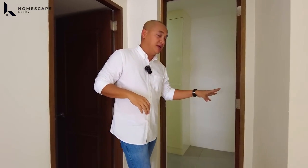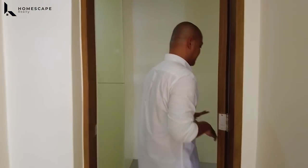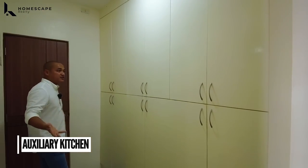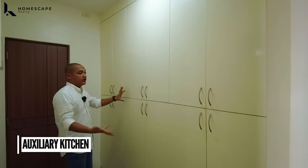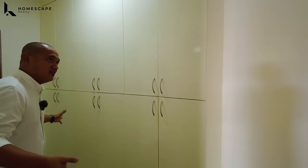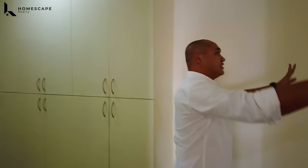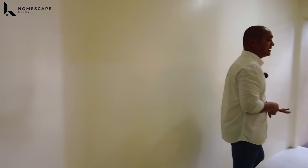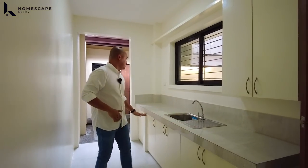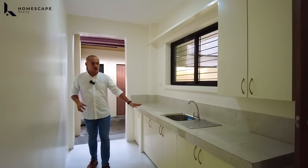On this side naman, this will be the auxiliary kitchen. We have floor-to-ceiling cabinets for the dry goods or canned goods — mas madali mag-organize ng gamit, even the cleaning materials of your staff. And what we love in this area, this is already covered for the auxiliary kitchen — mas napaka-efficient gumalaw. We have tile finish for our counter for the auxiliary kitchen.